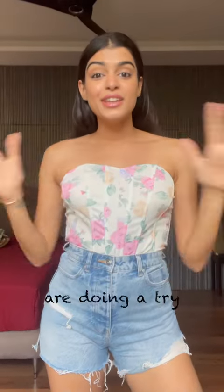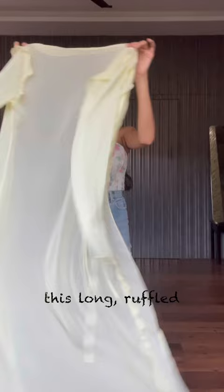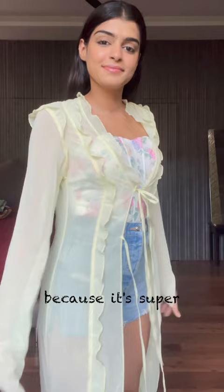Hi guys, so today we are doing a try-on haul video — I've never done these kind of videos but we'll figure it out. So let's just get started. The first outfit is this long ruffled yellow cardigan. I absolutely love the color and it's perfect for summer because it's super lightweight, or just a cover-up for an outfit.